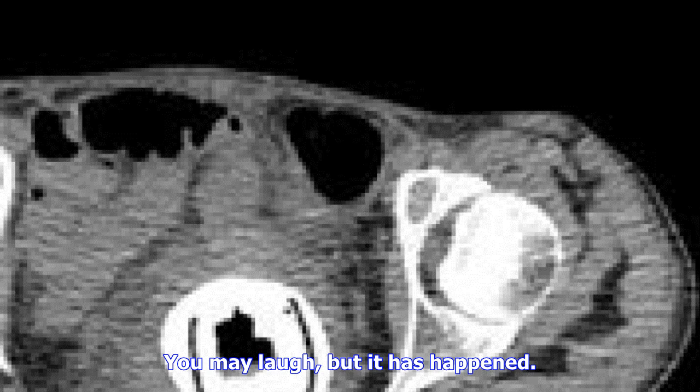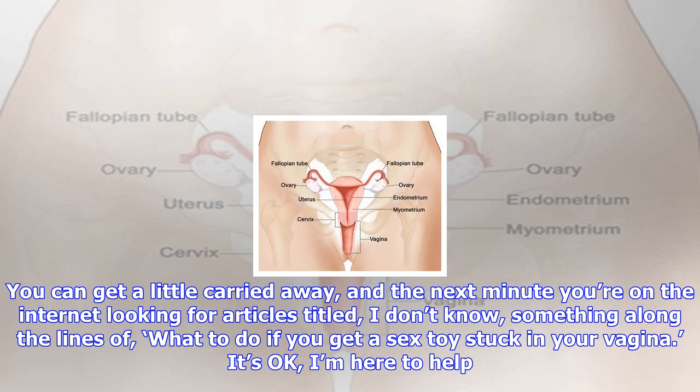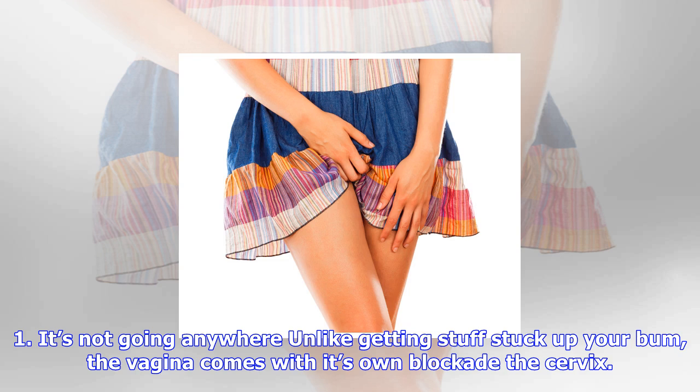You may laugh, but it has happened. You can get a little carried away, and the next minute you're on the internet looking for articles titled something along the lines of 'what to do if you get a sex toy stuck in your vagina.' It's okay, I'm here to help.